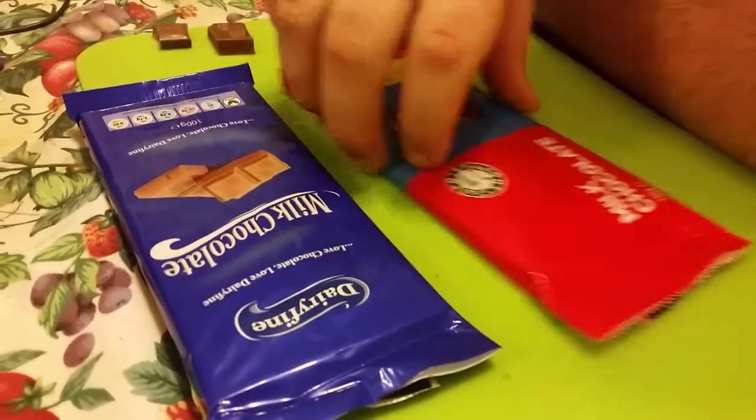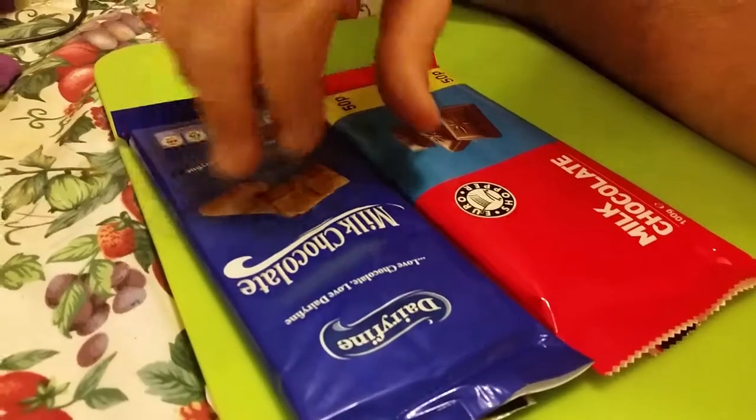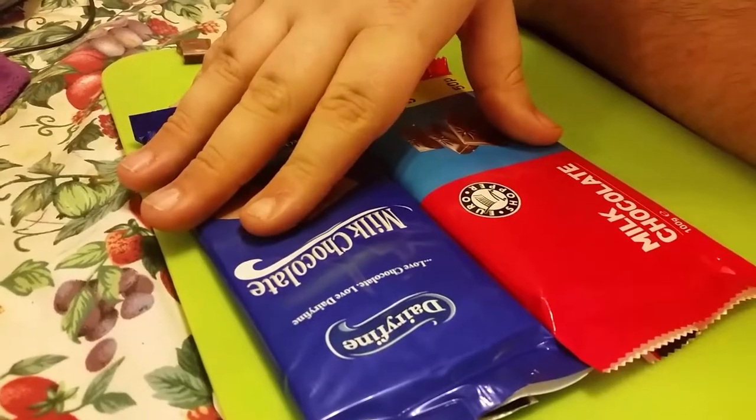We'll bring you another episode — Aldi's white chocolate vs Happy Shopper's white chocolate in the next Aldi section. Speak to you soon, bye bye!